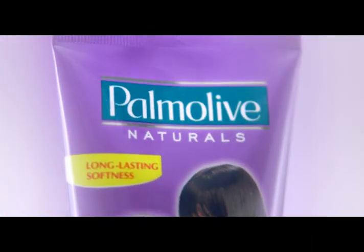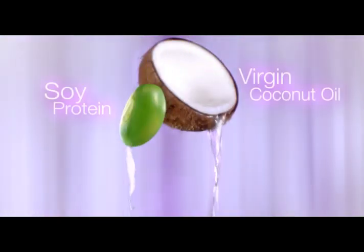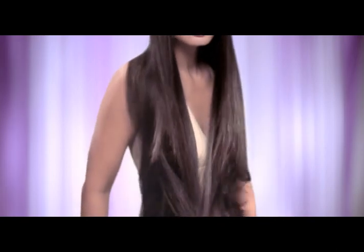Kaya I use Palmolive Natural's Silky Straight Conditioner, my 100% natural virgin coconut oil, and soy protein extracts. Its advanced formula helps keep every strand perfectly bagsak, from root to tip, for longer.